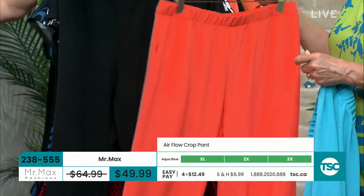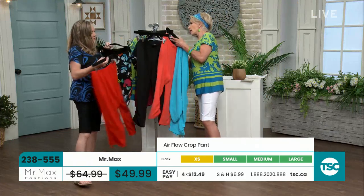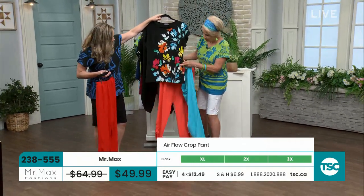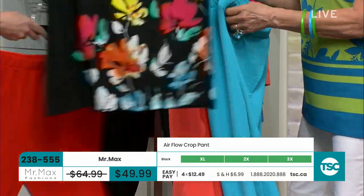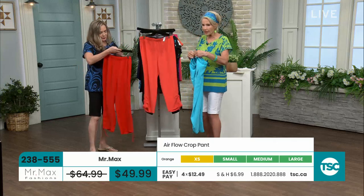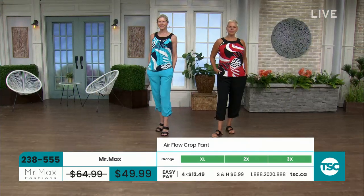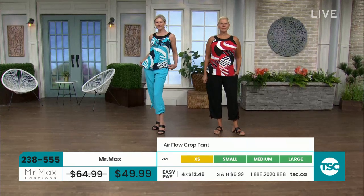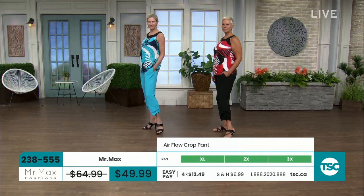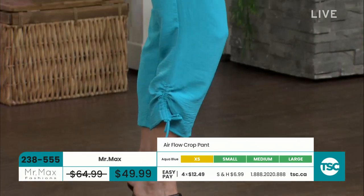If you wanted to pair the showstopper top with that pant, you could do the turquoise or the red or even the black. All works — have fun. This fabric, you will love the feel. It's called airflow for a reason because the air just flows through it. It's just that easy, relaxed piece — airflow really says it all. Because it's 100% polyester it's easy to machine wash, and it's not see-through. Super comfortable with the elastic waist and pockets.